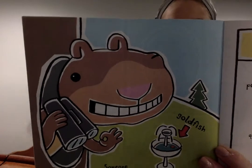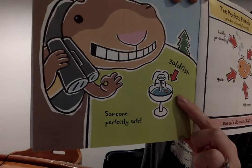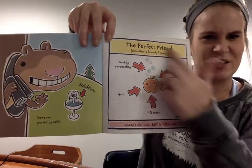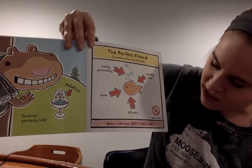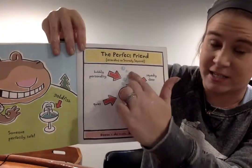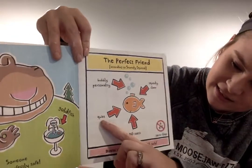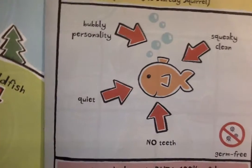Someone perfectly safe. Look, what does the label tell us? A goldfish — the perfect friend! Look at this excellent chart with labels that Scaredy Squirrel has made. Doesn't do much, but is 100% safe. The perfect friend, according to Scaredy Squirrel: bubbly personality, squeaky clean, quiet, no teeth, and germ free. Do any of you have a goldfish friend at home?